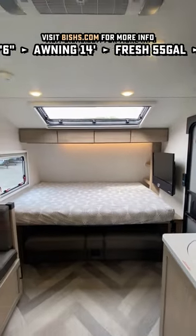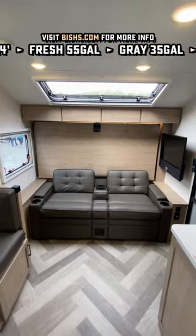60 by 80 true Queen Murphy bed up front. You have your choice between a dinette or a sofa over there in the slide.